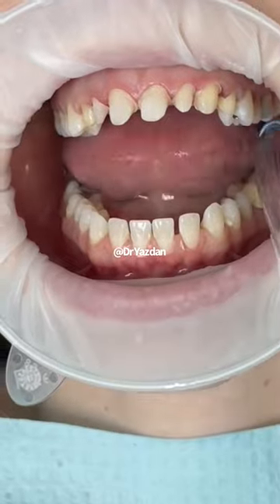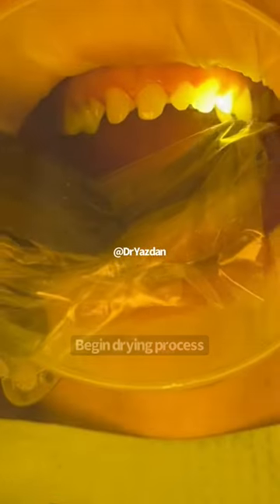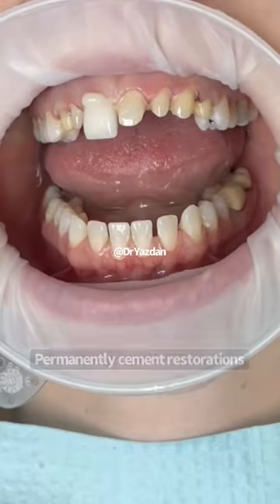You can see how we made some teeth bigger, some teeth smaller, and corrected the alignment. Her smile still looks really natural, really uniform, and really beautiful on her.